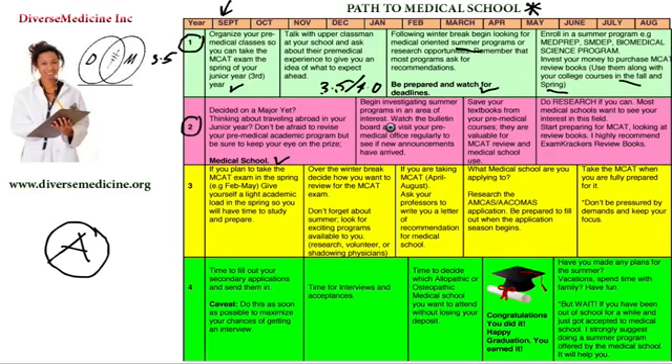This spring is the time to start investigating summer programs in your area of interest. Watch the bulletin boards on your college campus and visit the pre-medical office regularly to see if there are any new announcements or programs created for pre-medical students. Also, during this time, save your textbooks from your pre-medical courses — they are very valuable for your MCAT review and for medical school use later on.